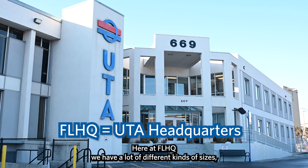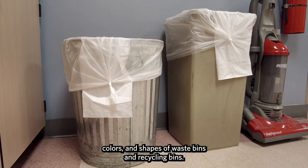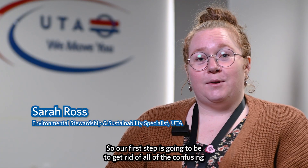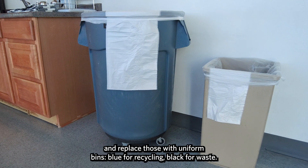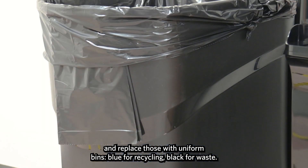Here at FLHQ, we have a lot of different kinds of sizes, colors, and shapes of waste bins and recycling bins. So our first step is going to be to get rid of all the confusing kinds of bins that we have around the building and replace those with uniform bins — blue for recycling, black for waste.